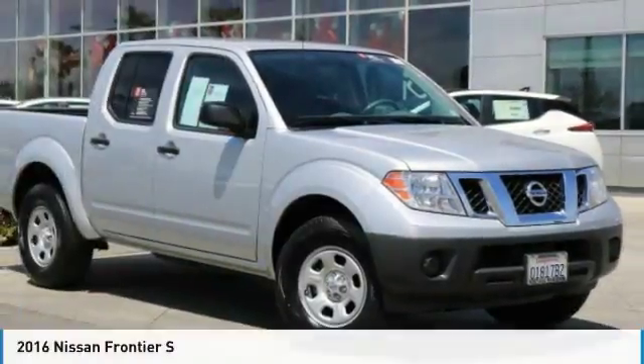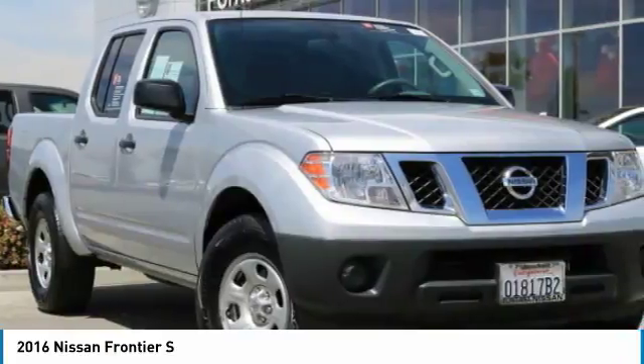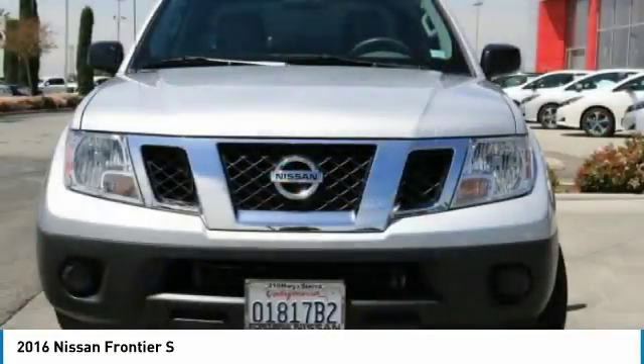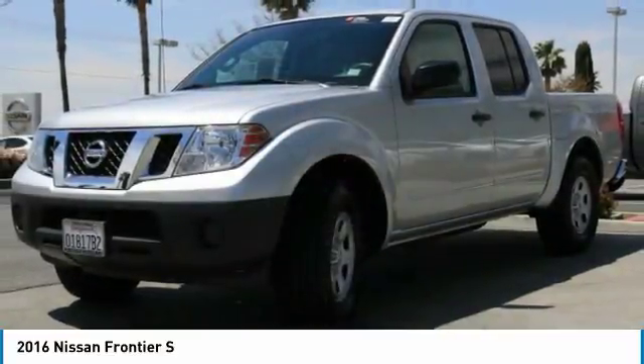Test drive the 2016 Frontier. The Nissan Frontier offers a full-length, fully boxed frame for strength, serious off-road capabilities, and a five-star rating for side impact crash safety.